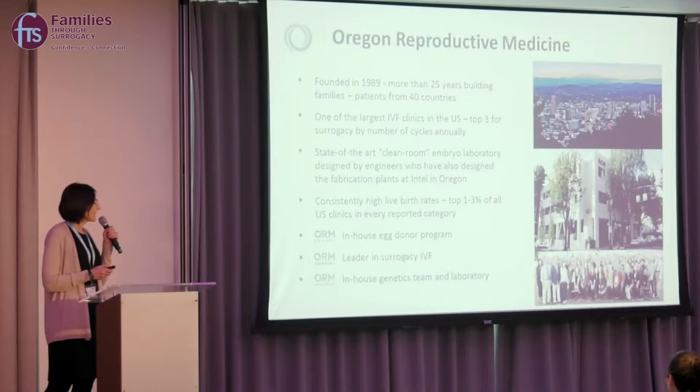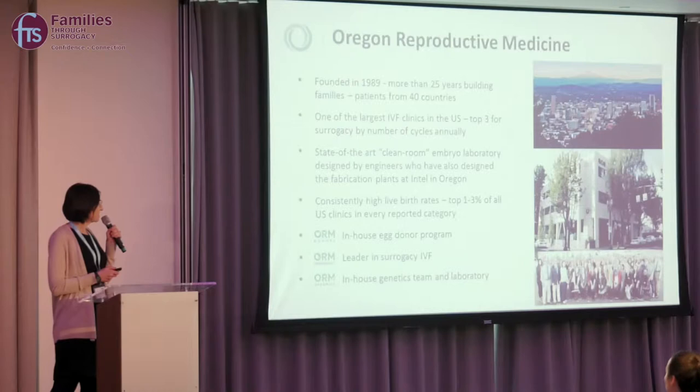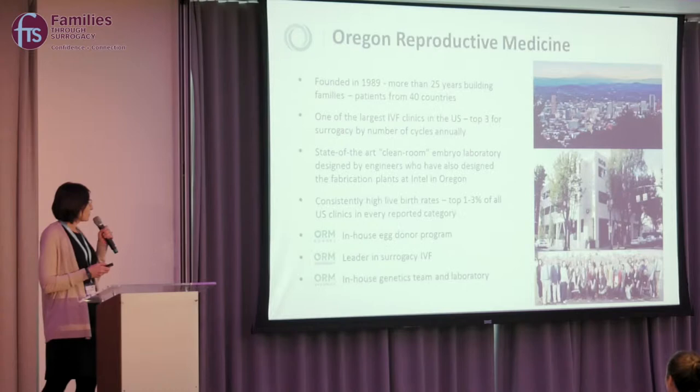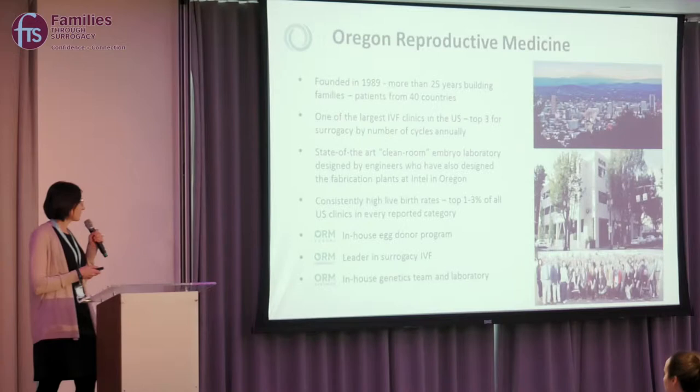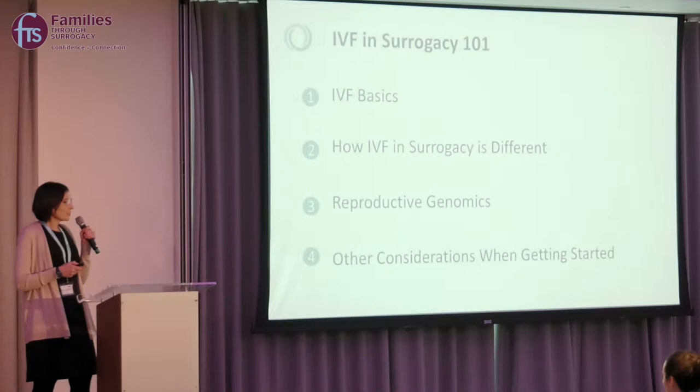Oregon Reproductive Medicine is an IVF clinic founded in 1989, and we have had over 25 years of working with couples from over 40 countries, helping everyone build their family. We're one of the larger IVF clinics in the United States and one of the busiest for surrogacy cycles. We have a state-of-the-art cleanroom embryology laboratory, consistently high live birth rates, an in-house egg donor program, and an in-house genetics team.